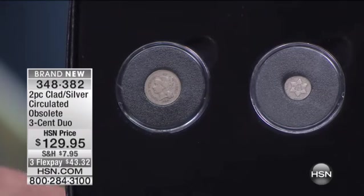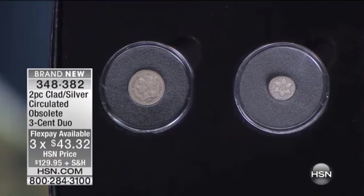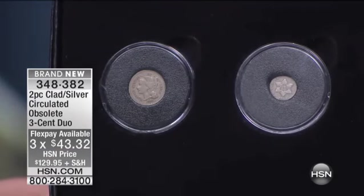Three flex payments at $43.32. What we have here is basically the United States government has made two three-cent coins. And here they are. They're both Civil War era — 1860s is what these are.